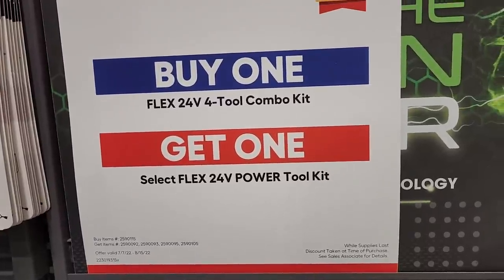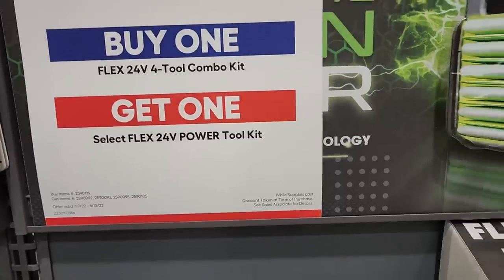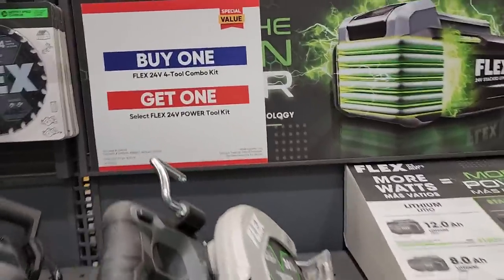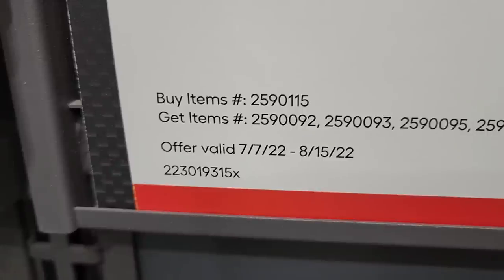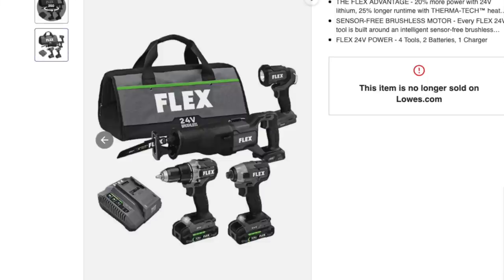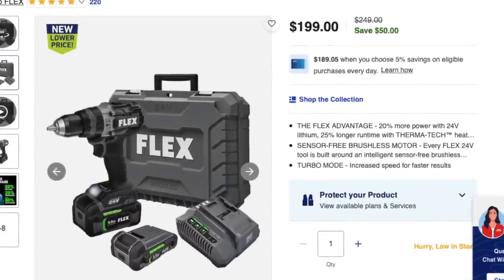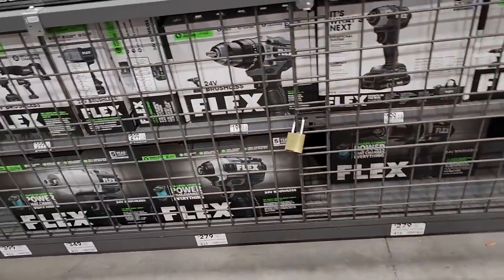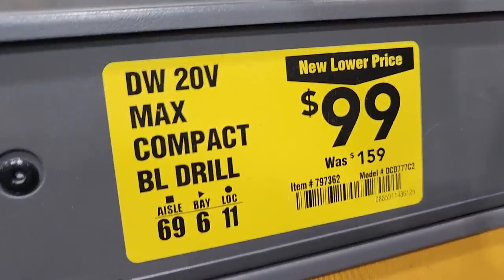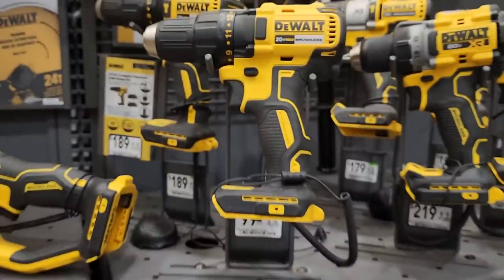They're running a deal: buy one of these four-tool combo kits and get a select 24-volt power tool kit for free. That's a pretty good deal to get you started on the platform. These are really good tools. I'll show a quick example — there's a four-tool combo kit. I didn't see it at the store, but there's still another month left for that sale.